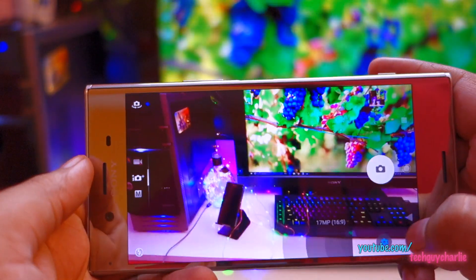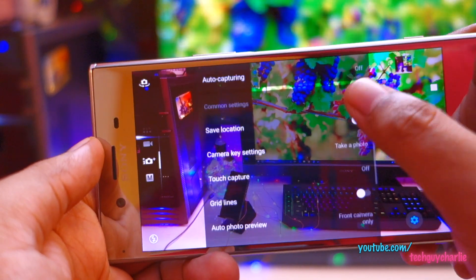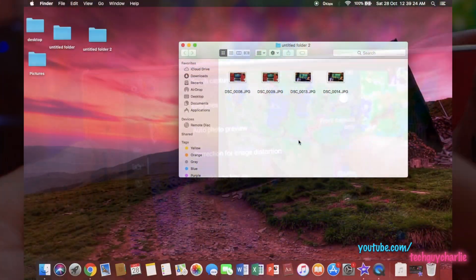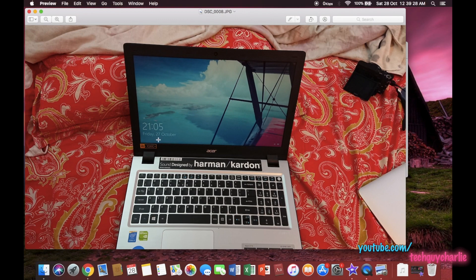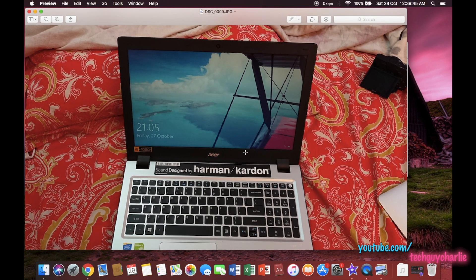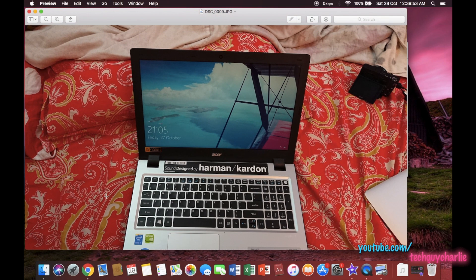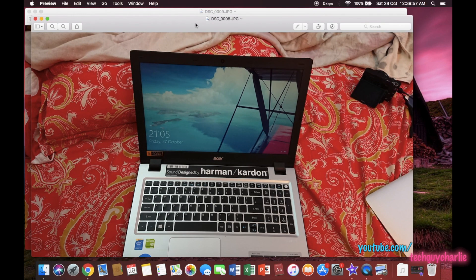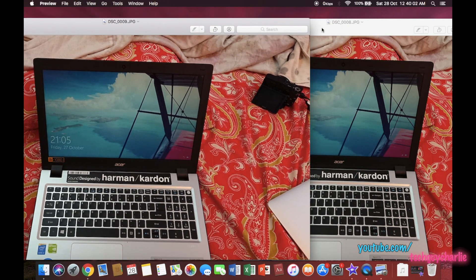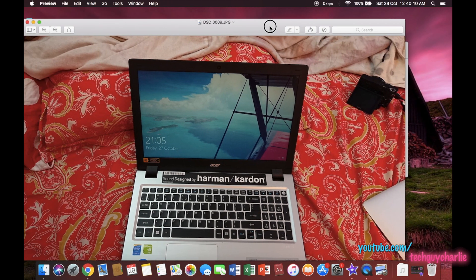The camera app also has image distortion correction. To access it, tap the gear icon, tap on More, and you'll find it there. For demonstration: in this picture the anti-distortion feature is turned off — you can see the image is warped or distorted, and the top part of the laptop also appears distorted. In this picture, the anti-distortion feature is turned on — this image is correct, with no distortions. You can clearly see one image is slightly distorted and the other is perfect. Anti-distortion works quite well.